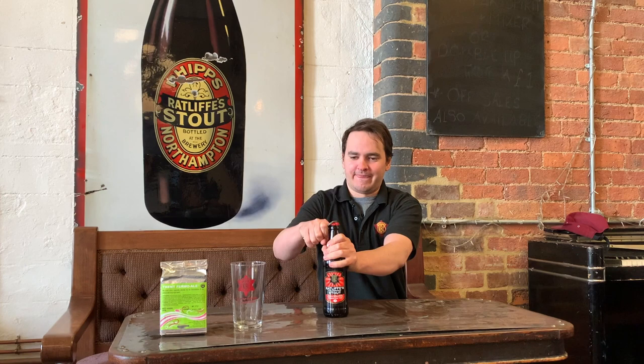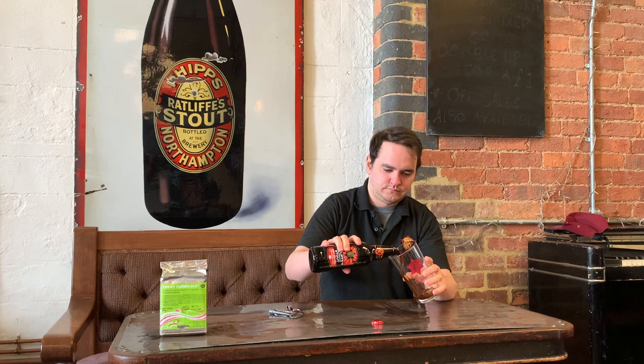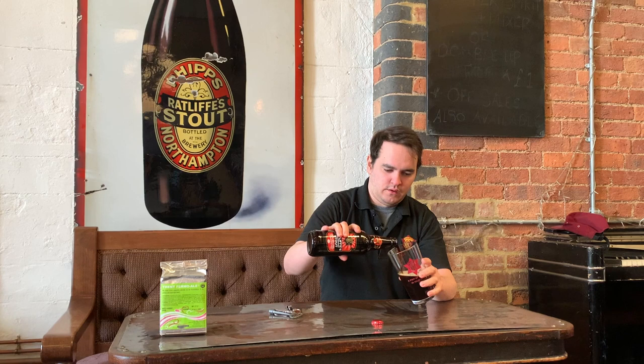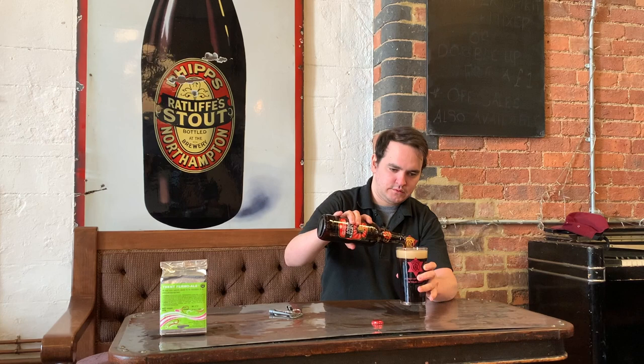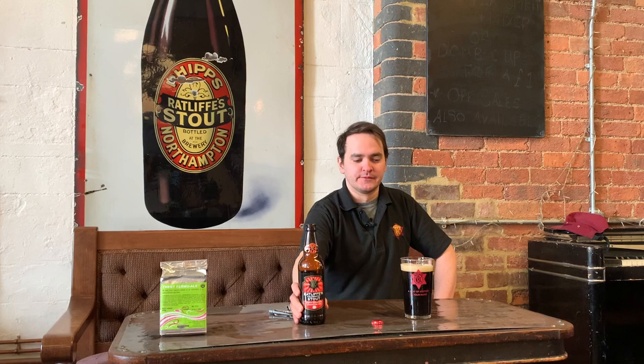Okay, let's have a look. As you can see we get a nice clean pint, great condition, lovely head. On the nose we've got subtle coffee aromas, nice malt and hops coming through. Taste-wise, again the coffee on the back, and yeah, nice clean pint.